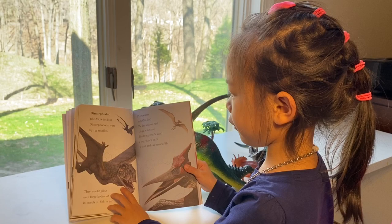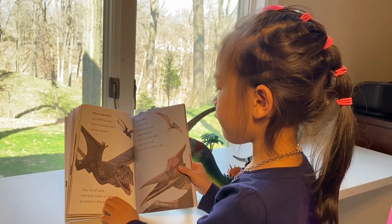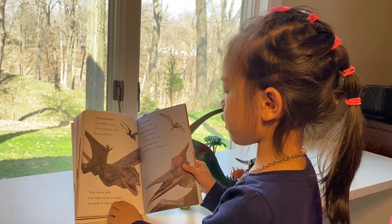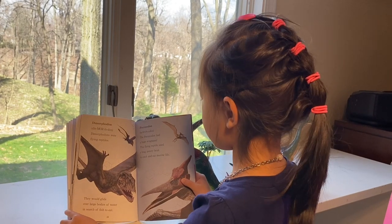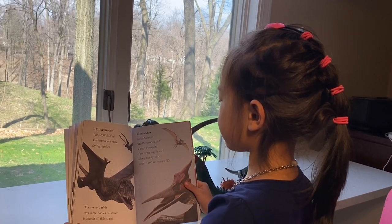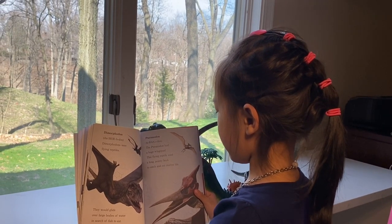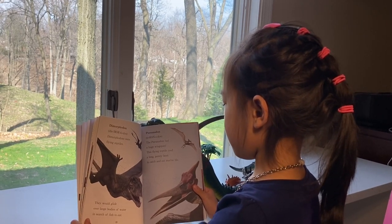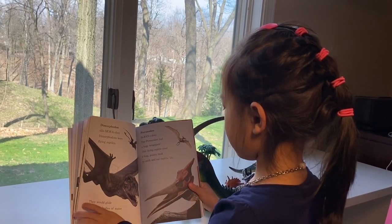The Dimorphodon. The Dimorphodons were flying reptiles. They would glide over large bodies of water in search of fish to eat. Pteranodon. The Pteranodon had a huge wingspan. This flying reptile used a long, pointy beak to catch and eat marine prey.